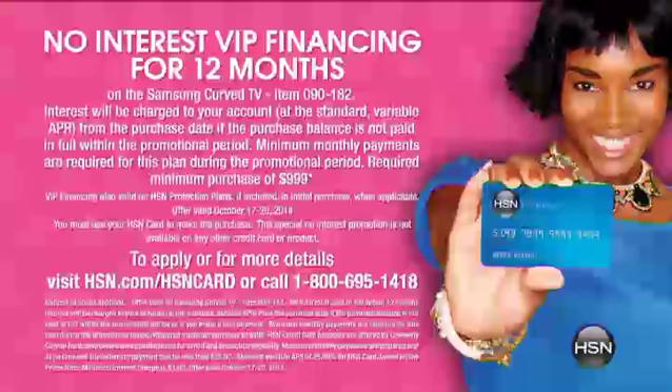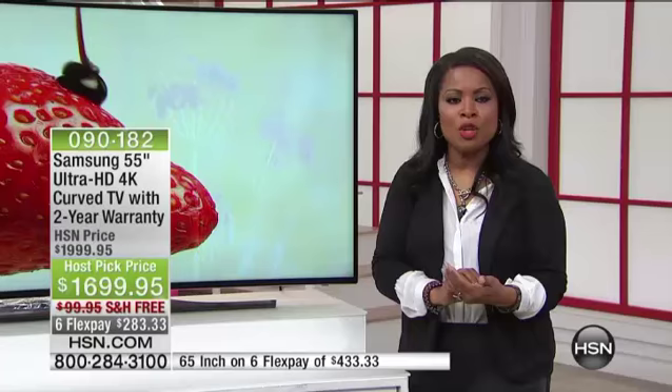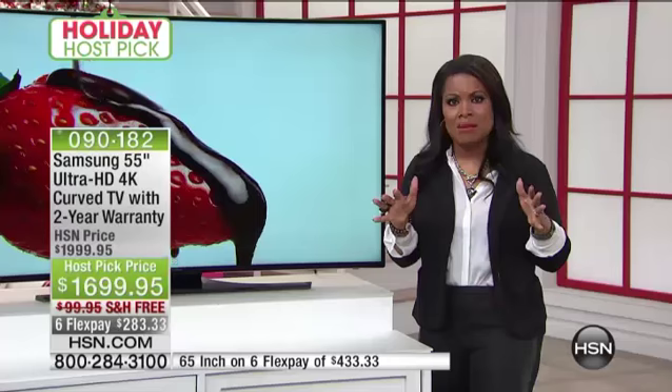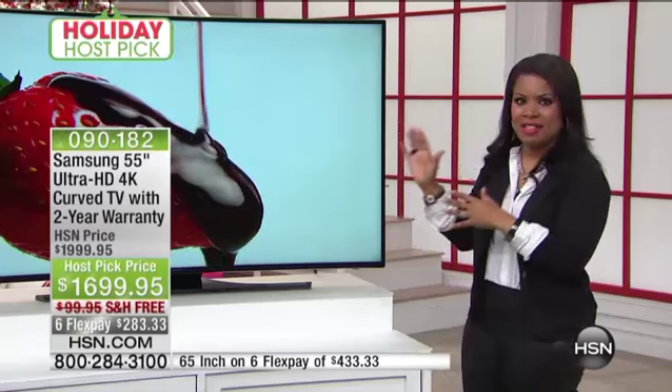If you're getting the 55-inch and own the VIP card, you can get this TV home for $141.66 a month. For the 65-inch, it's $216.66 a month — rough estimates plus tax. Value-wise, looking at just sheer numbers, it's through the roof. Feature-wise, I dare you to compare and find anything that touches this.